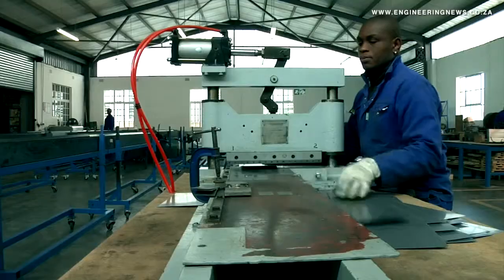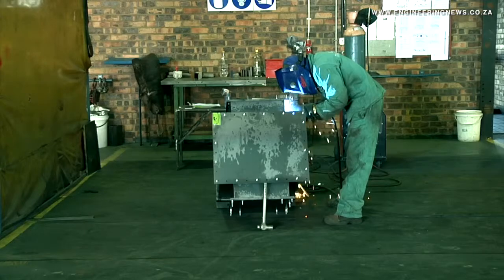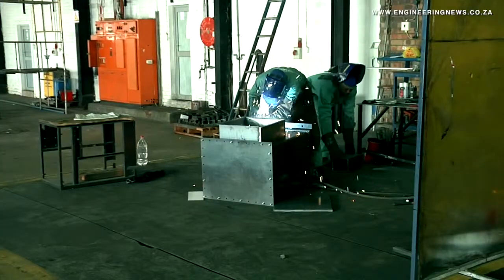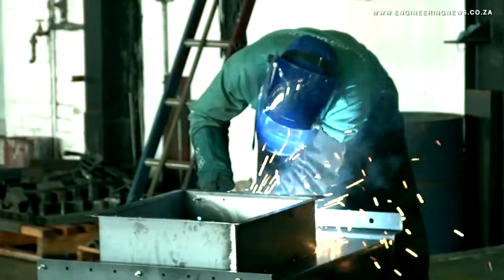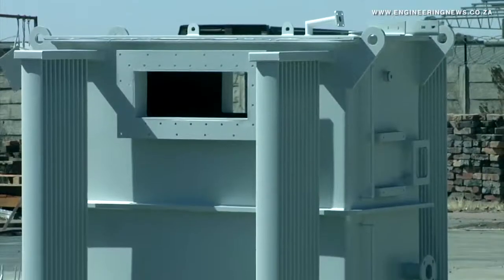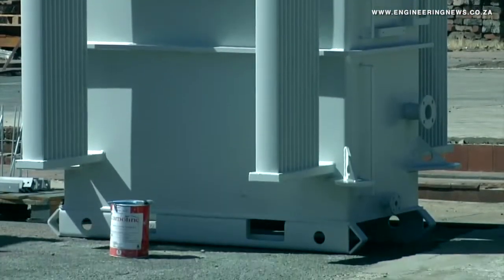Finseil tells us more about Reliable Transformers' plant and equipment. We operate eight overhead cranes in various workshops. We've got four workshops in total and we provide a complete complement of all the processes needed to manufacture transformers from scratch.